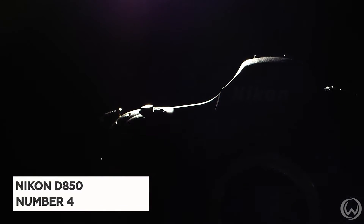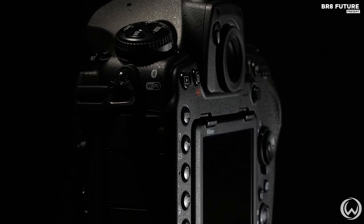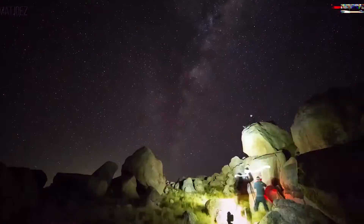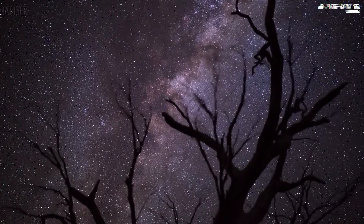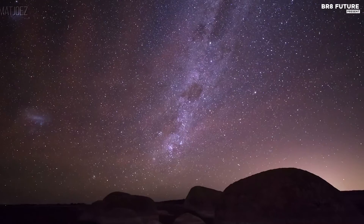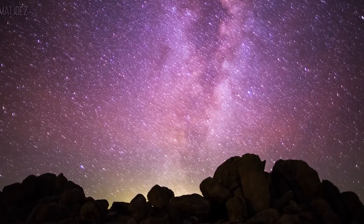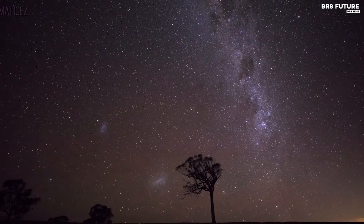The Nikon D850, an aging champion in the world of astrophotography, continues to shine as the fourth best camera in its category. Despite being a few years old, its enduring allure lies in its full-frame DSLR capabilities, standing tall against modern mirrorless alternatives. Crafted from robust aluminum alloy, the D850 boasts unparalleled durability with weather sealing. Beneath its exterior lies a powerful EXPEED 5 processor offering an ISO range of up to 102,400, with 153 autofocus points making it a celestial maestro.